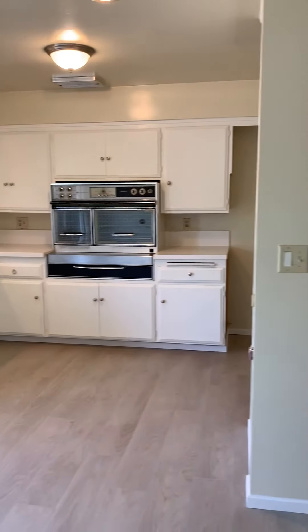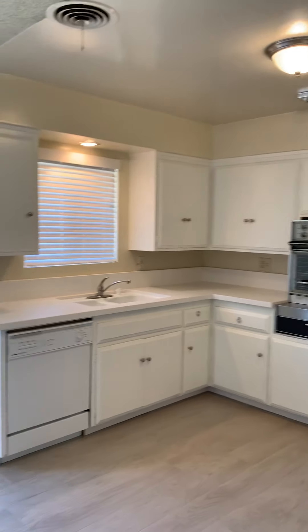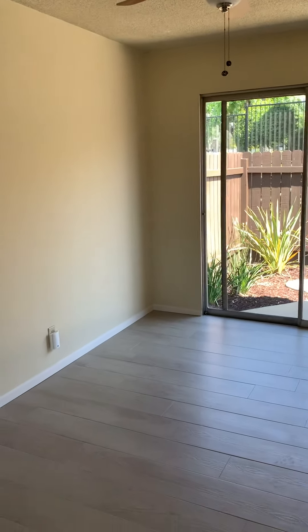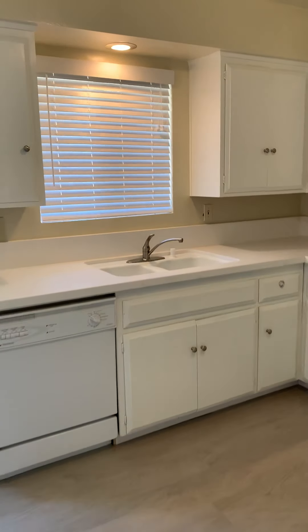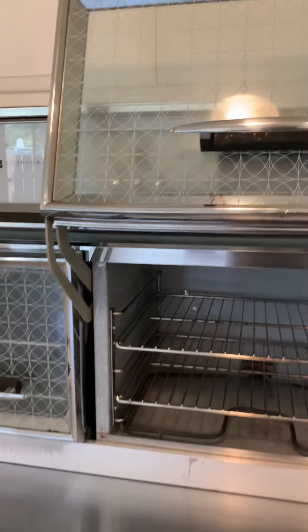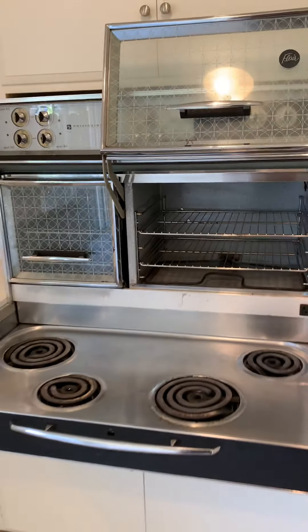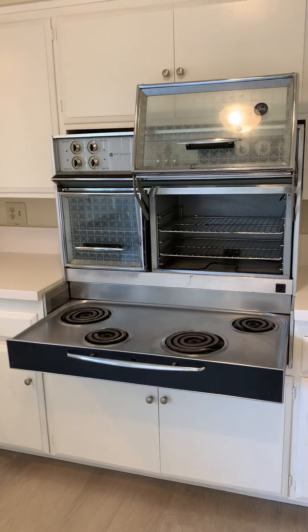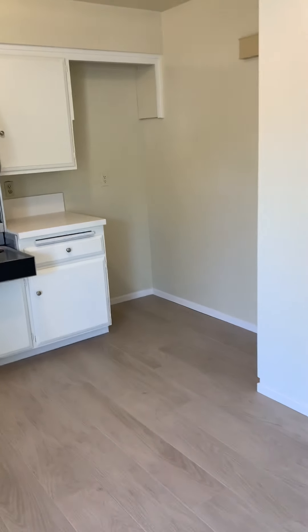Here we have the kitchen. Everything's very updated, and the dining area as well. In the kitchen you do have a dishwasher and a very cool, vintage, very unique double oven and electric range — I've never seen anything like this. We also have new quartz countertops and new wood laminate flooring in the kitchen and dining area.